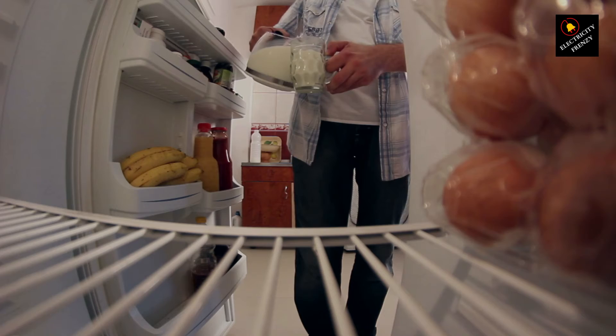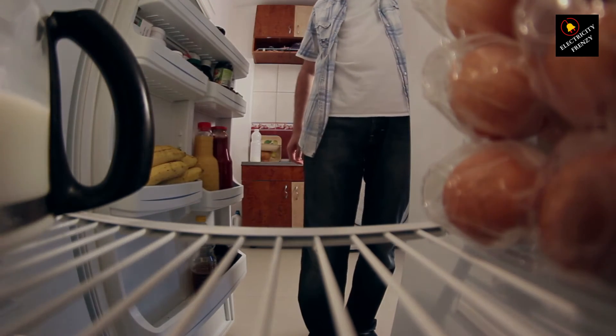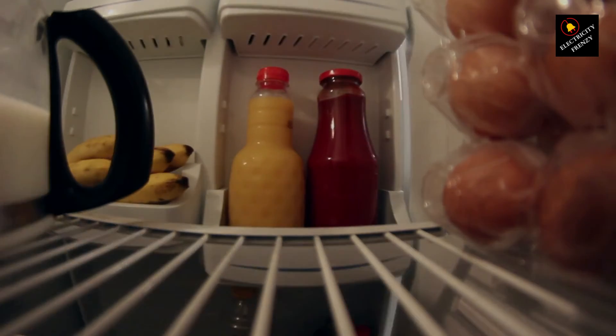So, can high voltage damage your refrigerator? Absolutely. Lightning, power surges, and voltage fluctuations are potential threats, but with the right precautions — surge protectors, voltage regulators, and good old-fashioned maintenance — you can keep your fridge safe and sound.